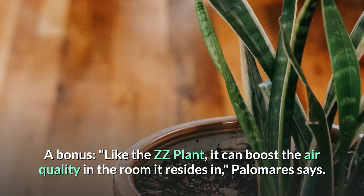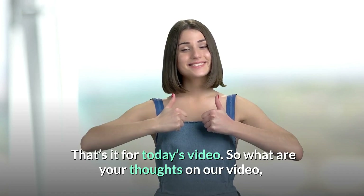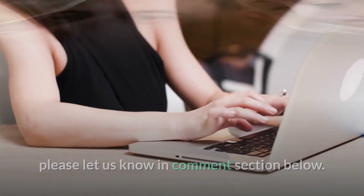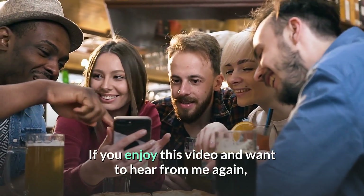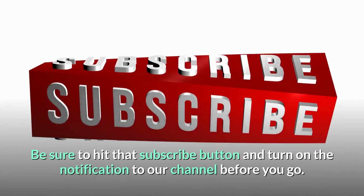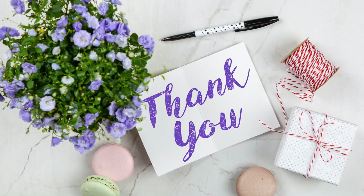That's it for today's video. What are your thoughts? Please let us know in the comment section below. If you enjoyed this video and want to hear more, be sure to hit that subscribe button and turn on notifications to our channel before you go. Thank you so much for watching.